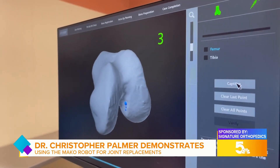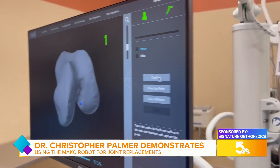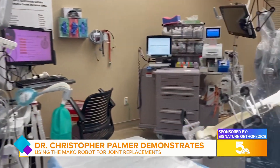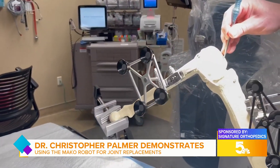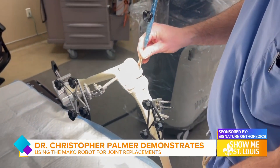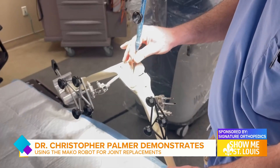The way it works is we get a CAT scan of the patient's knee or hip. It's a special CAT scan that we're able to preoperatively perform their surgery before we even touch them. It creates a three-dimensional model of their knee or hip so we're able to plan things out beforehand.